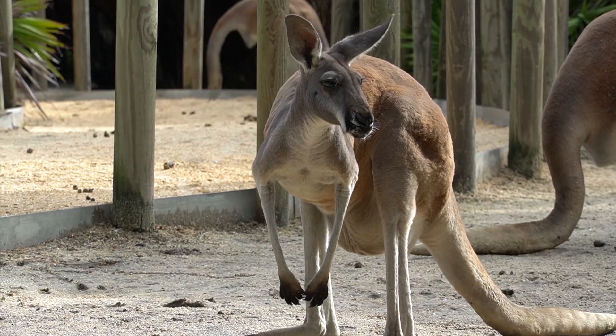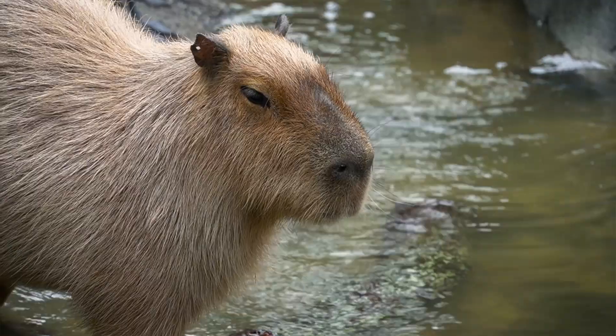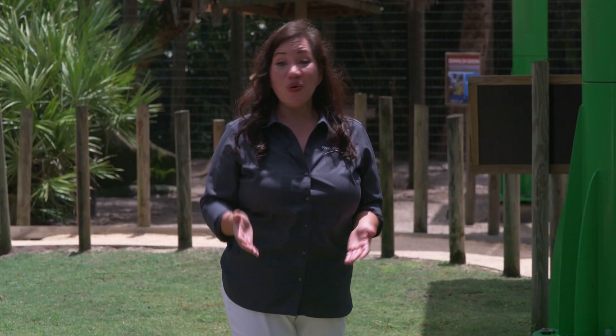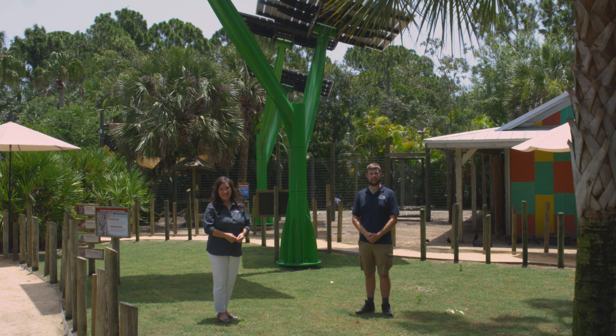See kangaroos, Komodo dragons, and 195 other kinds of animals when you visit Brevard Zoo for a solar staycation. You can plan your solar staycation at solarnow.fpl.com. See you at the zoo!